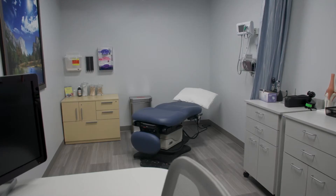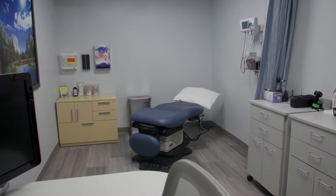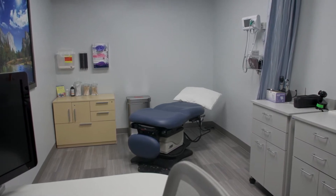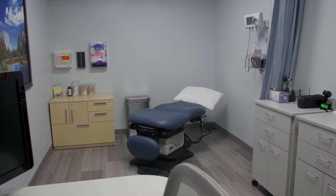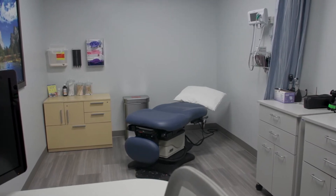This is the exam room for our family medicine and sports medicine physician who does a lot of orthopedics and a variety of other things for those that are the weekend warriors. He also does family medicine in general as well.